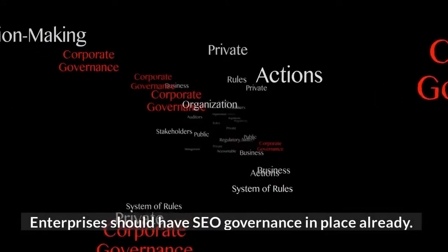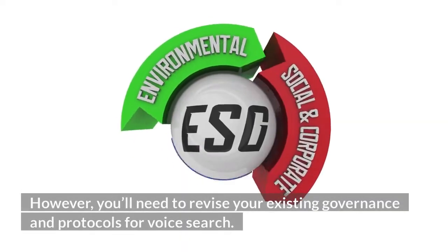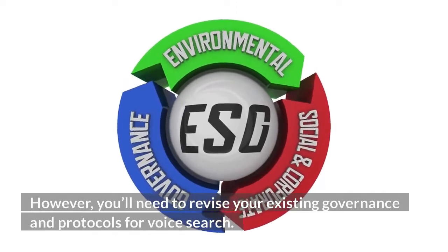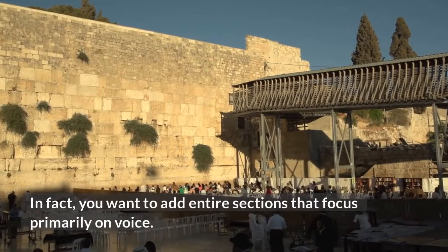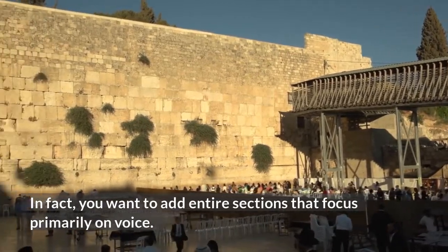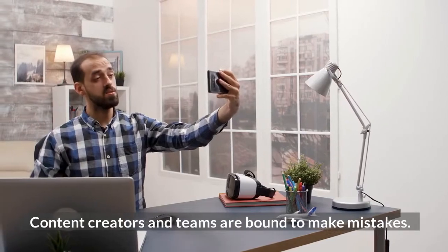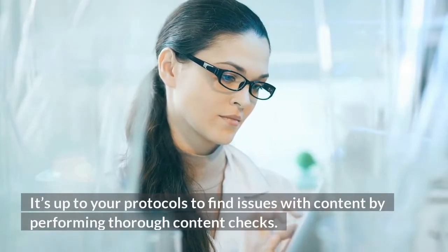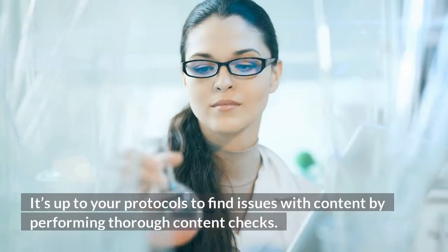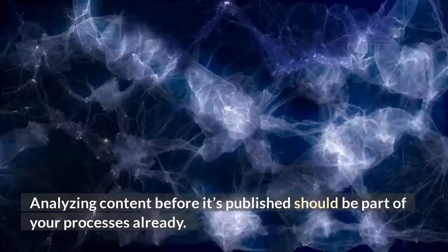Enterprises should have SEO governance in place already. However, you'll need to revise your existing governance and protocols for voice search. In fact, you want to add entire sections that focus primarily on voice. Content creators and teams are bound to make mistakes, so it's up to your protocols to find issues with content by performing thorough content checks. Analyzing content before it's published should be part of your processes already.